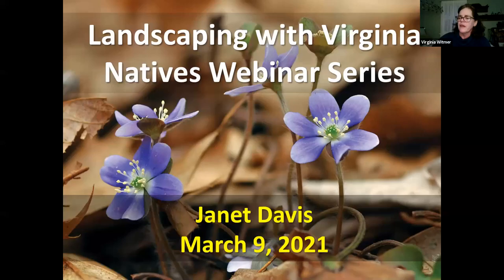We are very pleased to have Janet Davis of Hill House Nursery live with us tonight. Janet's presentation is part of a webinar series brought to you by the Plant Virginia Natives Marketing Partnership, a collaborative and statewide initiative to increase the use and availability of the beautiful variety of plants native to Virginia for their numerous economic, ecological, and aesthetic benefits.